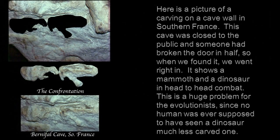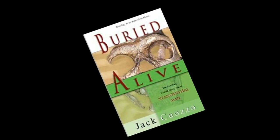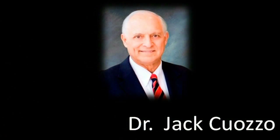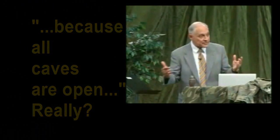This is his dinosaur-slash-mammoth confrontation, and this is what it says next to his pictures. You can find these pictures and most of this information either on his website or in his book, Buried Alive. So without further ado, back to the doctor. These two creatures came together in battle one time. And whoever drew this confrontation, as I call it, was in the cave called Burnafalt. It was a closed cave. All caves are open, and when you find a cave that's closed, you know something's in there they don't want you to see.